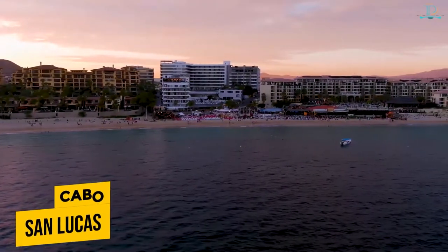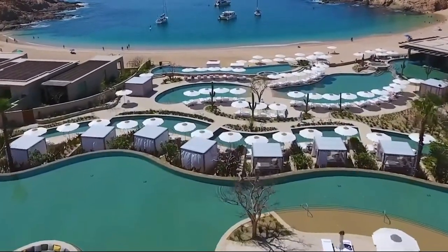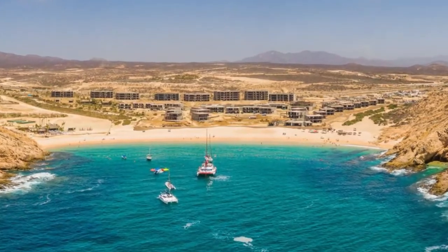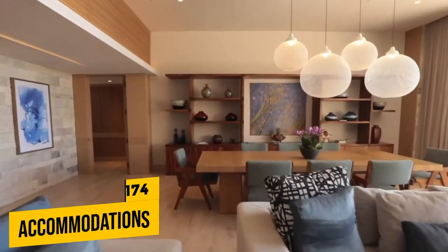Located in Cabos San Lucas, the Montage Los Cabos Hotel sits on 39 acres of beach, which is just 8 miles up the coast of Santa Maria Bay. This spectacular hotel offers 174 accommodations.